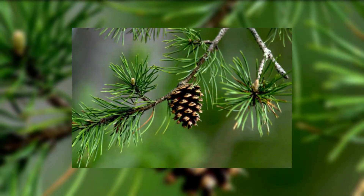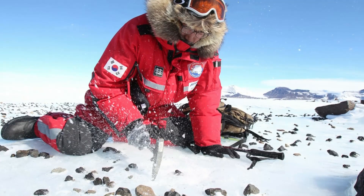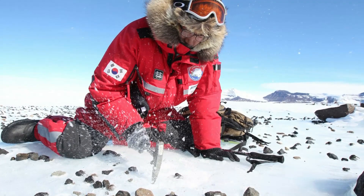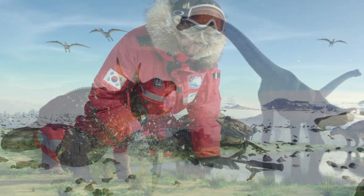They found evidence of conifers and other trees, ferns, and even flowering plants, although they didn't find fossils of any animals. Still, they believed that some dinosaurs roamed there, along with flying reptiles and a variety of insects.